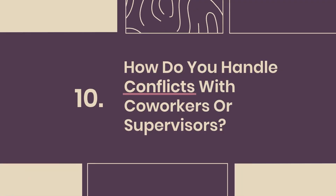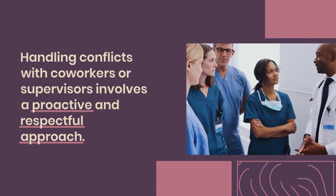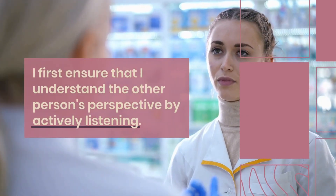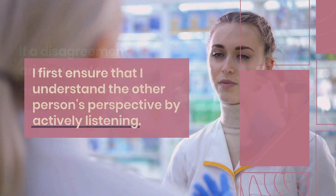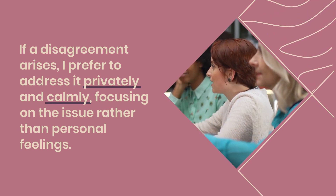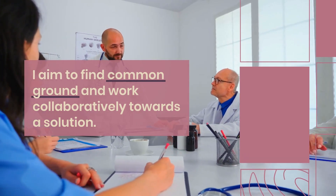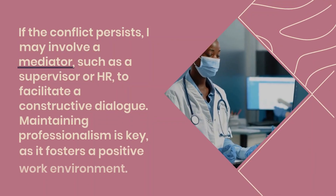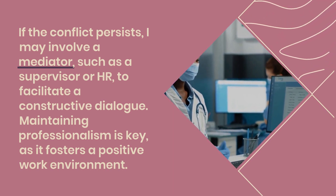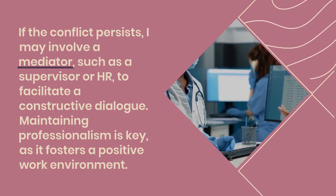Question 10: How do you handle conflicts with coworkers or supervisors? Handling conflicts involves a proactive and respectful approach. I first ensure I understand the other person's perspective by actively listening. If a disagreement arises, I prefer to address it privately and calmly, focusing on the issue rather than personal feelings. I aim to find common ground and work collaboratively towards a solution. If the conflict persists, I may involve a mediator such as a supervisor or HR to facilitate constructive dialogue. Maintaining professionalism is key to fostering a positive work environment.